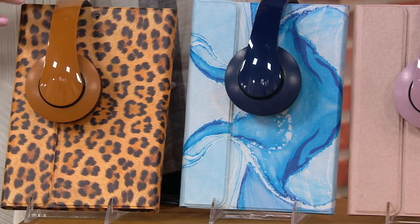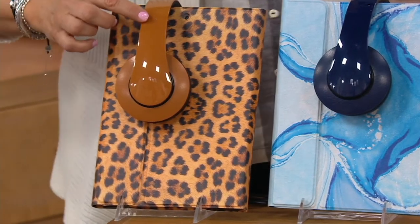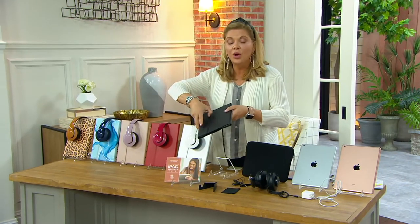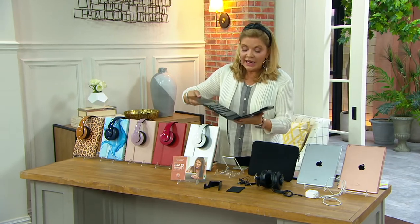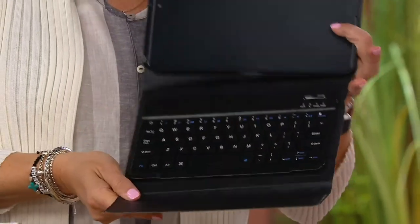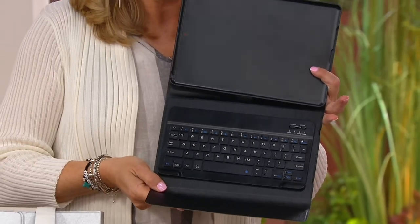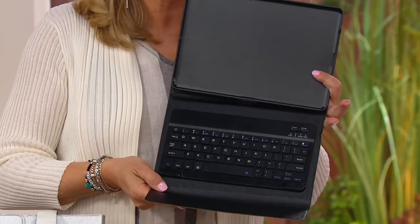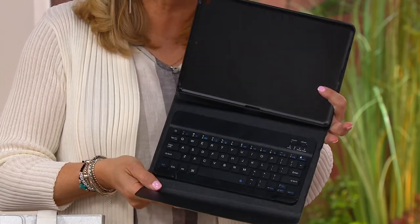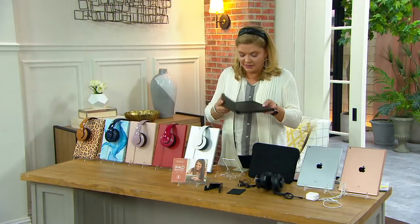This is called leopard, and leopard will have a ginger headphone. But there's one more thing I want you to see before I go ahead and show you. When you open the case up, what's nice about this — and you'd have to buy all these things separately — is it's a keyboard case. So now this becomes functional for a lot of what we do work-wise and what the kids may be doing in school as well. So keep that in mind.